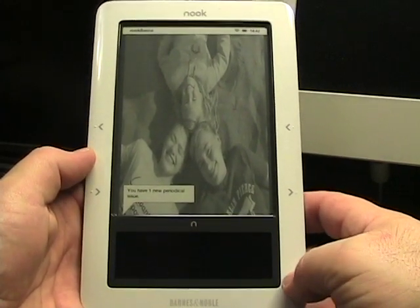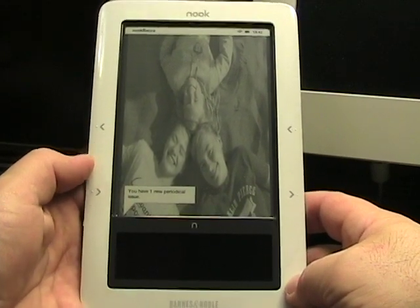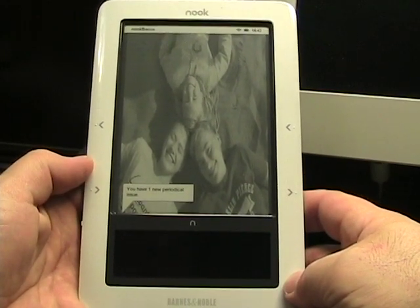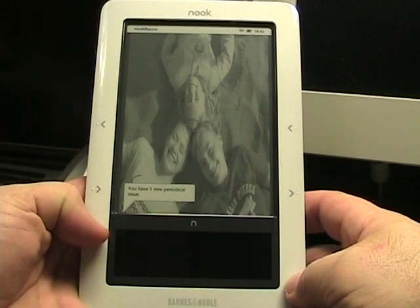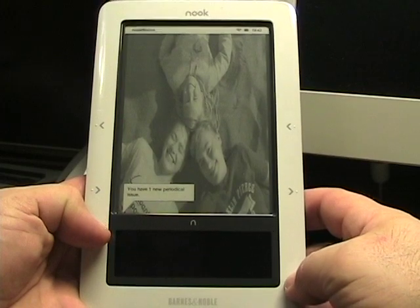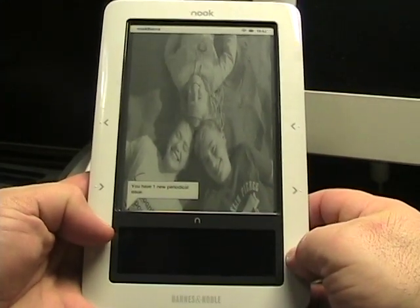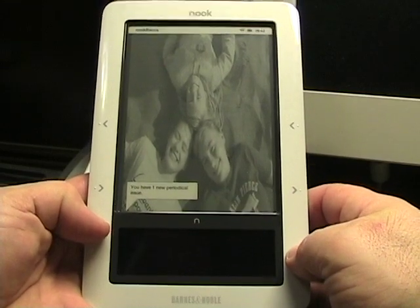Hello everyone, this is Matthew Miller from the ZDNet Mobile Gadgeteer. In my hands I have my favorite Barnes & Noble Nook, and it has the new firmware 1.2 on it. I wanted to show you a couple of the improvements. Since I've upgraded I no longer have access to the old firmware to show you side by side, but you can see some of my old videos to see what it looked like.